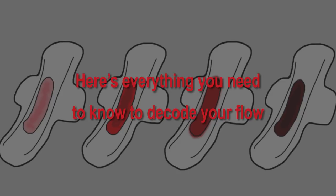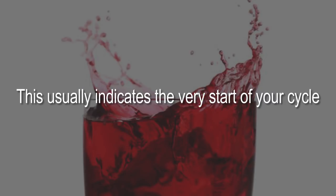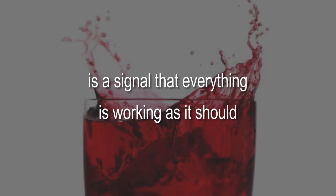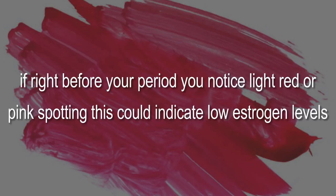One: bright or cranberry red. This usually indicates the very start of your cycle — your uterine lining is shedding fast, and this usually comes with unpleasant cramps. A consistently bright red flow that looks like cherry Kool-Aid is a signal that everything is working as it should. Two: pink color. If right before your period you notice light red or pink spotting, this could indicate low estrogen levels.